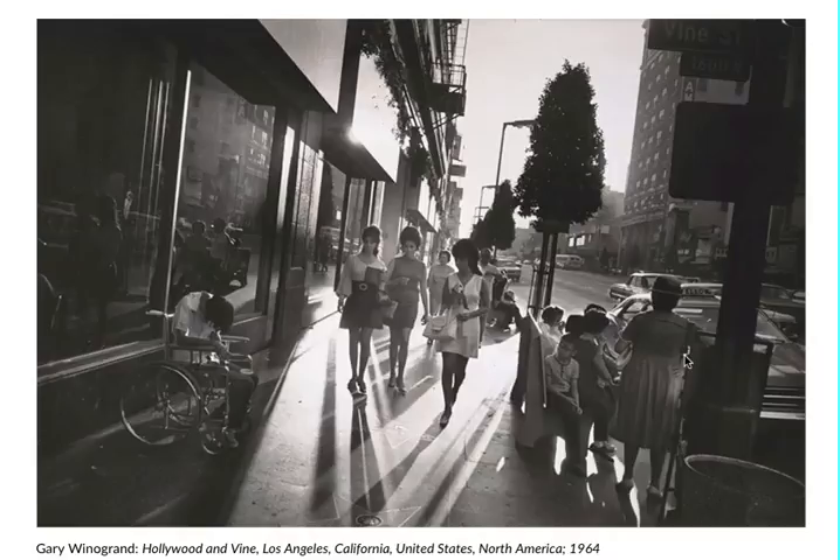So it kind of symbolizes, like, it's just another day — they're not really giving too much care into it.